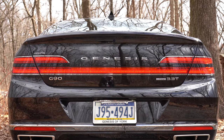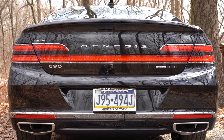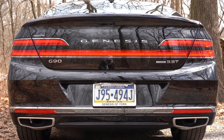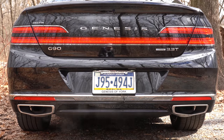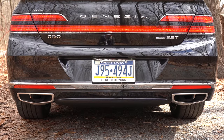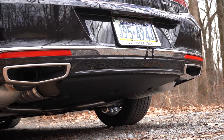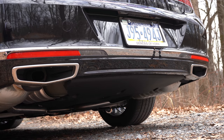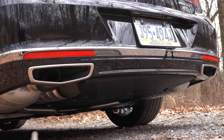At the back, there's a shark fin antenna up top, LED taillights with an LED light bar going across the entire trunk, chrome accenting on the lower rear bumper, the Genesis logo spelled out horizontally, and dual exhaust outlets with bright tips. Here's the exhaust clip.